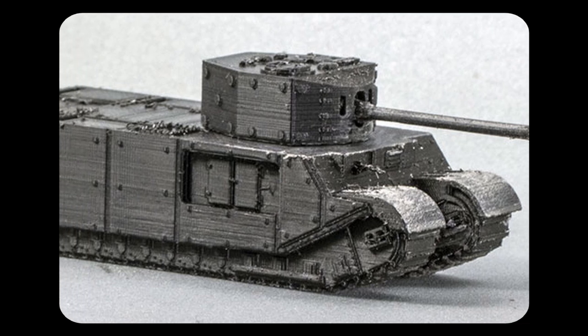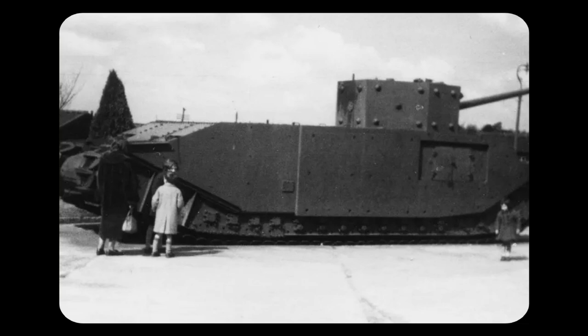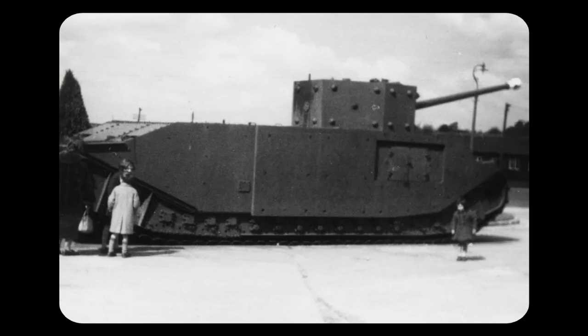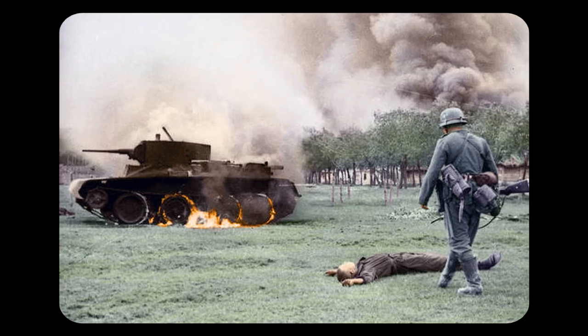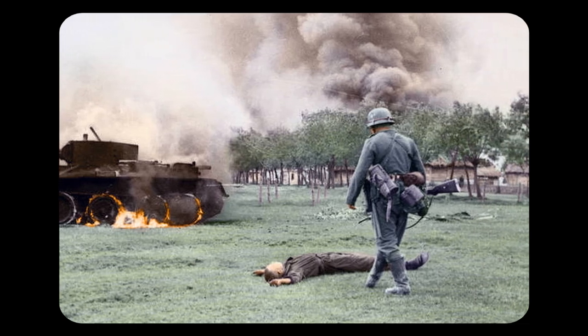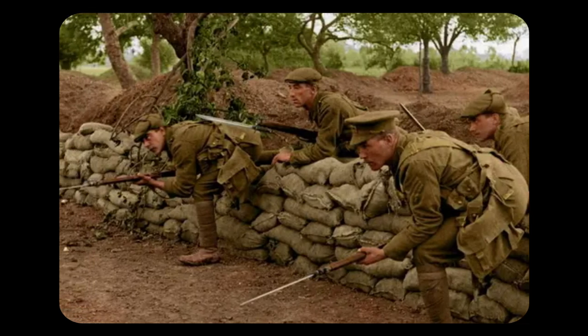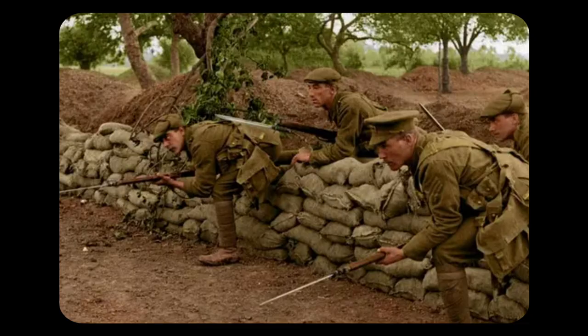Only one prototype was produced in 1941 by William Foster & Co. The prototype proved to be promising, but the tank never entered service. By the time World War II was in full swing, it became clear that it would be nothing like the First World War. Long gone were the days of hundreds of kilometres of trenches, with big attacks resulting in small progress.